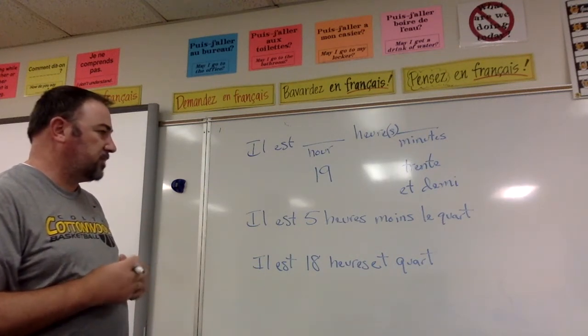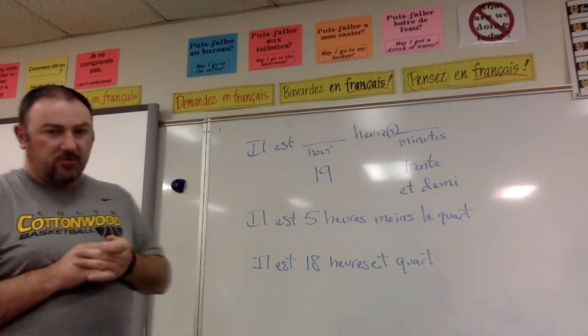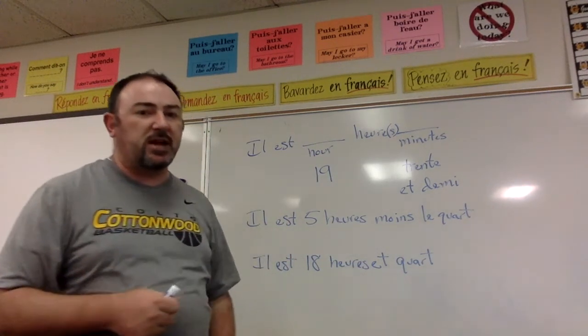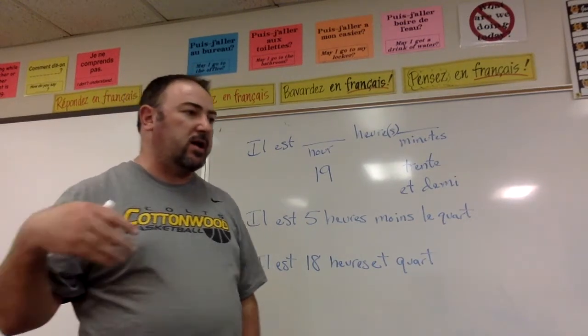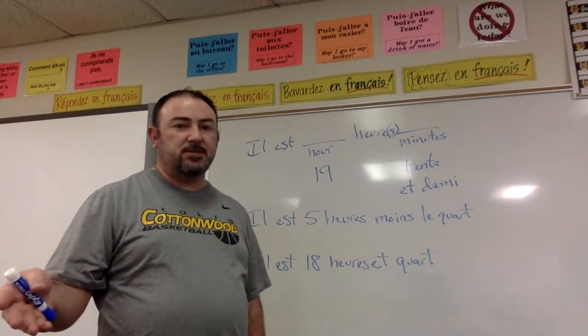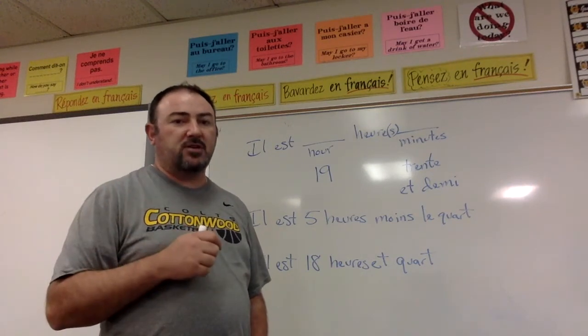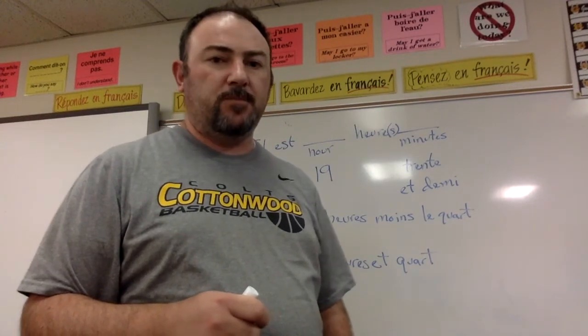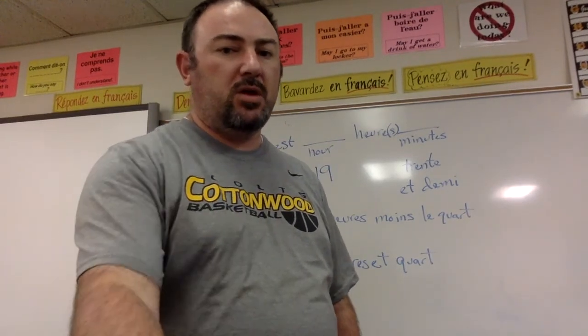So those are our times. We've gone over the time and we've gone over the date. You're welcome to watch these videos as many times as you'd like to get the ideas down. Feel free to ask me questions before, during, or after class if you need further instruction. You can also email me or leave a comment or question underneath the video. I will see you in class.